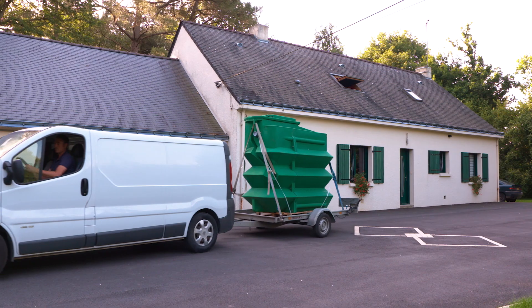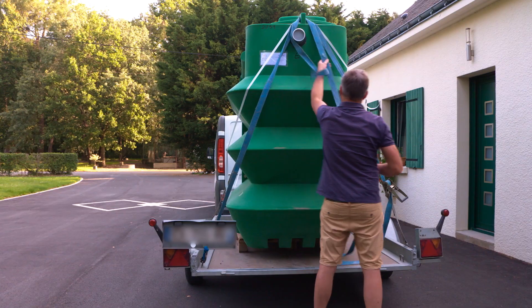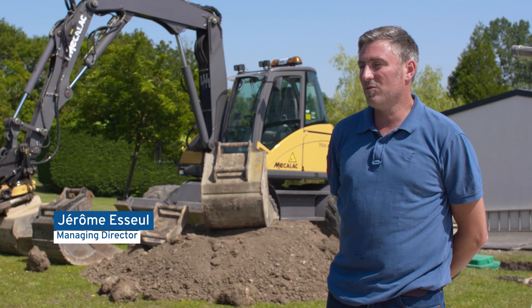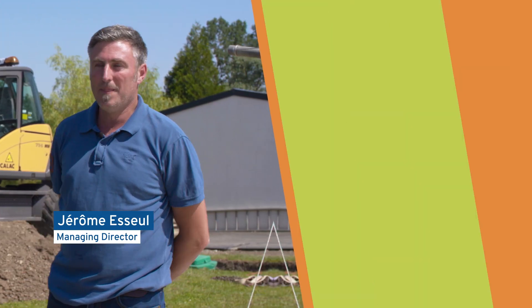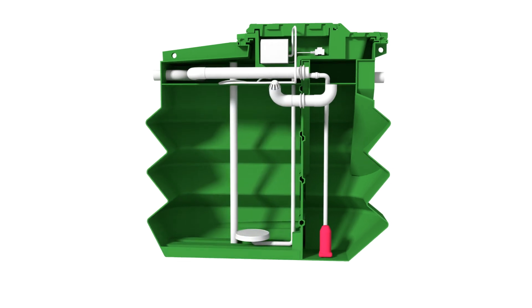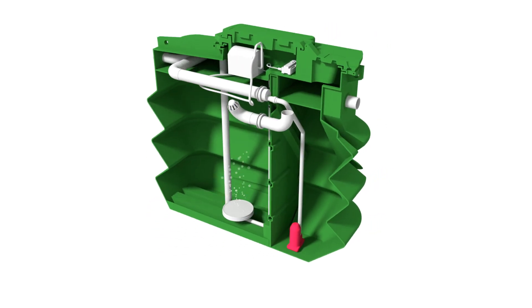This new generation range differs from products currently on the market. The basic difference in the operation of our system compared with others is that we don't have a wastewater septic tank input. Our plants are separated into two compartments. The first compartment receives all the wastewater from the dwelling. There is an air diffuser placed at the bottom of this basin. This air diffuser is the key to preventing the creation of heavy greenhouse gases that cause bad smells.